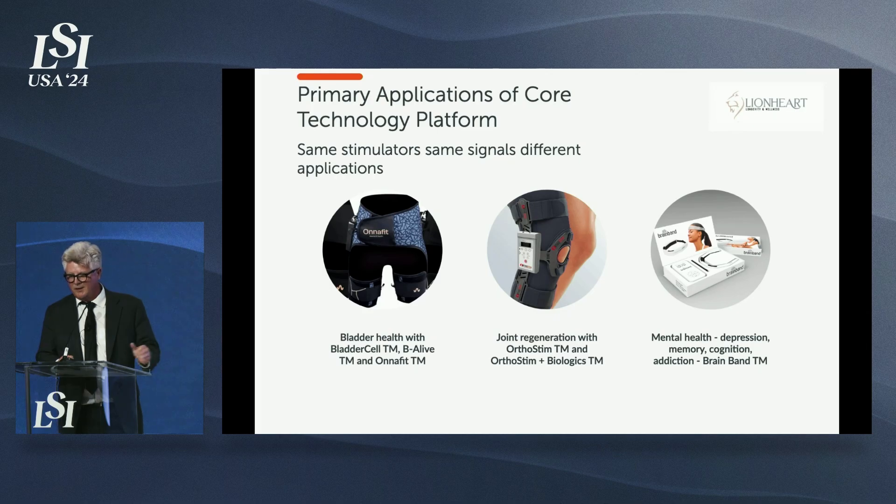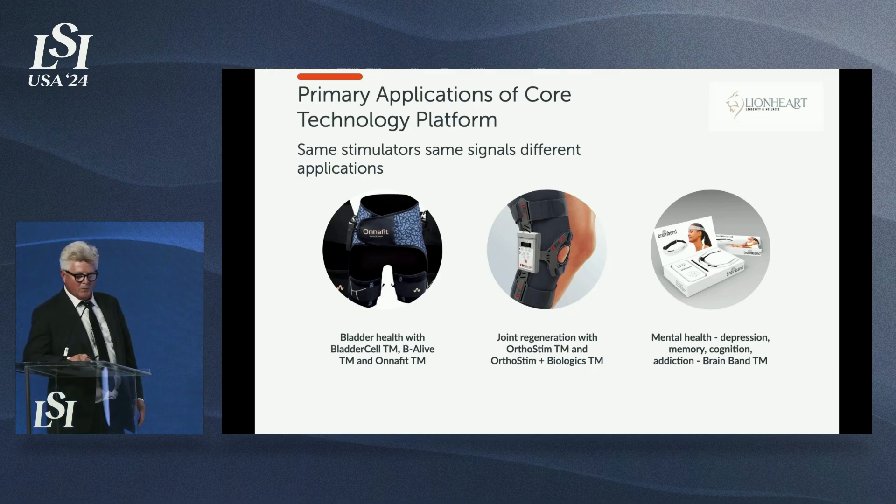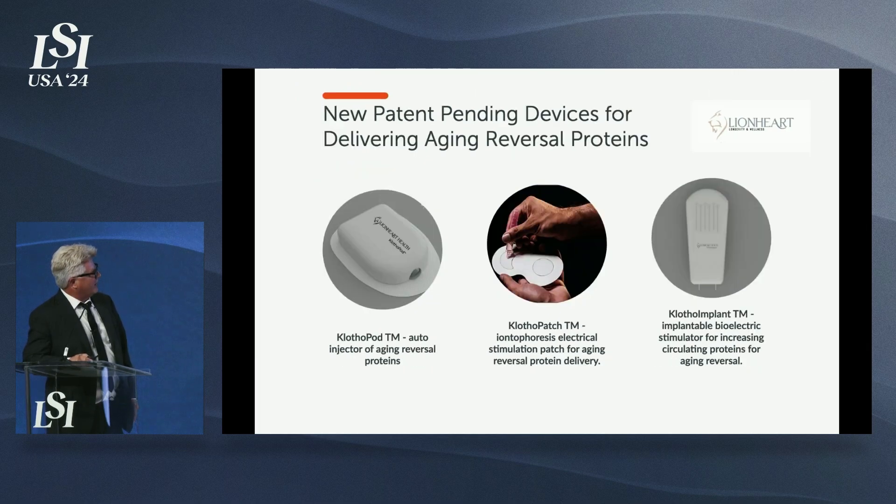Realize it looks like we're doing a lot, but it's really all the same stimulator, most of the same programs, releasing the same proteins — stem cell homing, growing blood vessels, releasing Klotho, sestrin, sirtuins — and we just call it something different and use a slightly different organ interface when we point it to a different organ. So we really make one product; we call it something different when we point it to a different part of the body.